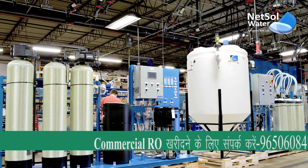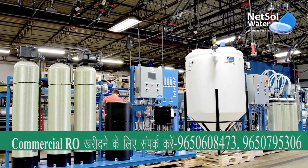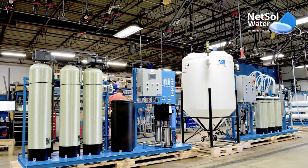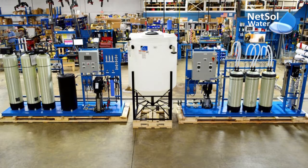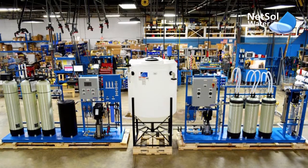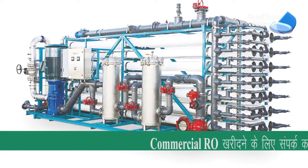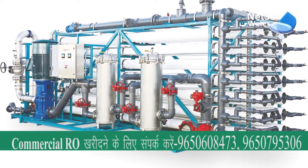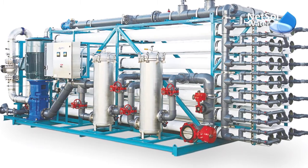NetSol Water Solutions is a prominent and leading manufacturer from Delhi, offering a wide range of RO plants for various applications. Our RO plants have already established a brand for themselves in the industry. A wide range of industries as well as a huge number of applications that require water treatment benefit from our RO plants.